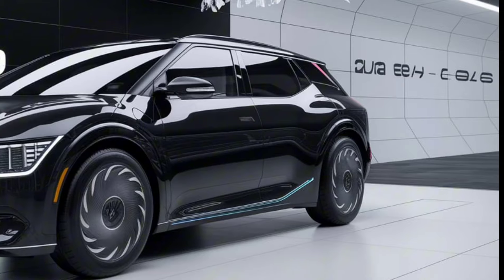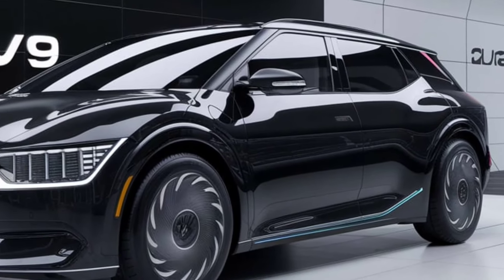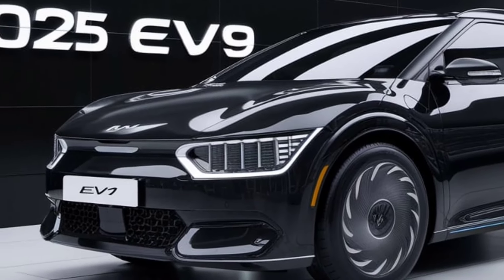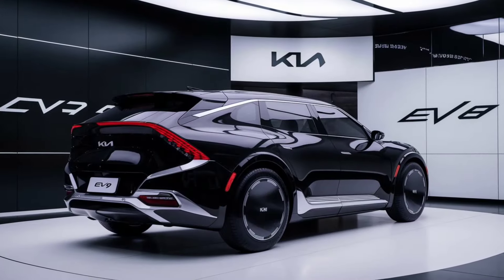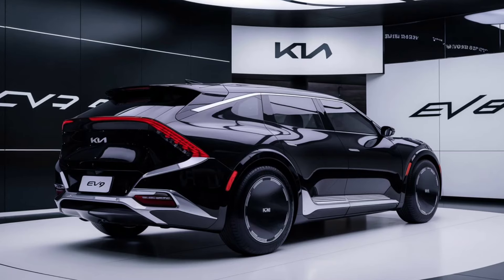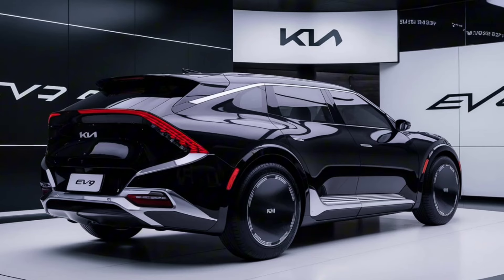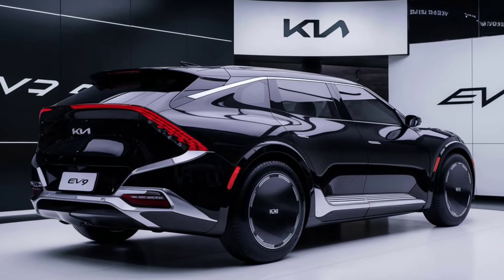As for pricing, the 2025 Kia EV9 is expected to be competitively positioned in the electric SUV market, with a starting price around $50,000. Higher trims with additional features and extended range options may push the price closer to $70,000. The EV9 is set to hit dealerships in mid-2025, and pre-orders are already available for eager customers.